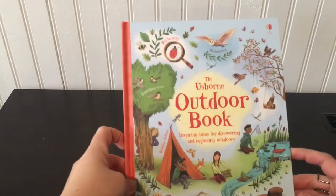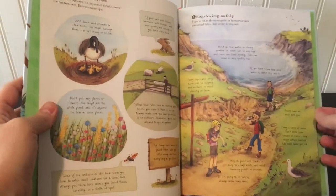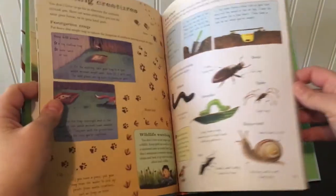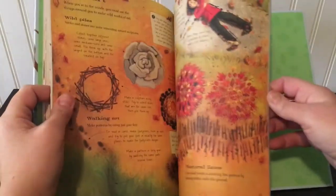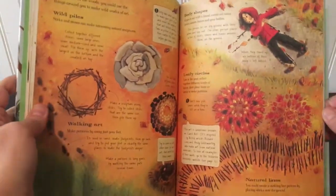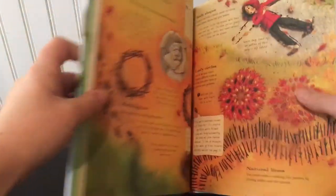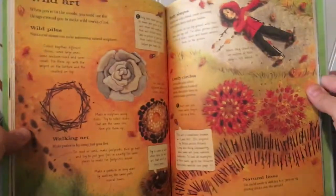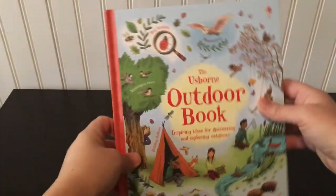The last book I want to show you is the Usborne Outdoor Book. It teaches you all about being outdoors — how to survive, what to look out for, different kinds of animal tracks, and what leaves not to touch. This one also teaches you how to make wild art with things you find outside — so cool. This would be perfect for your outdoor adventurer. Hope you enjoy!